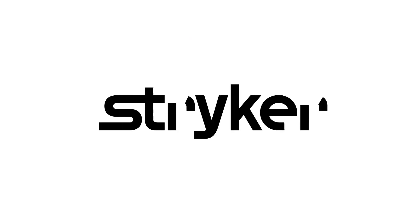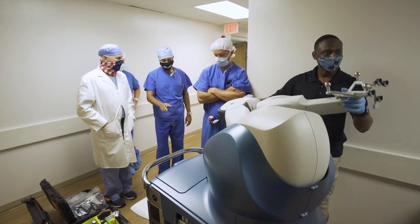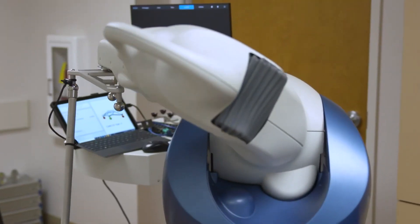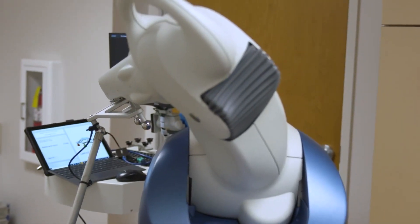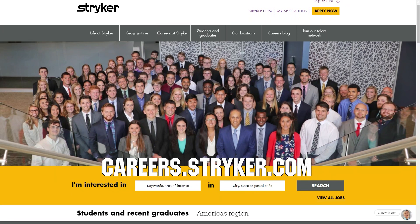We would like to thank our friends at Stryker for supporting FUN so we can continue to make content for you. Stryker makes some of the most revolutionary medical equipment and is a big supporter of FIRST and its participants. If you are looking for an internship or career that supports you being in FIRST, check out careers.stryker.com to learn more.